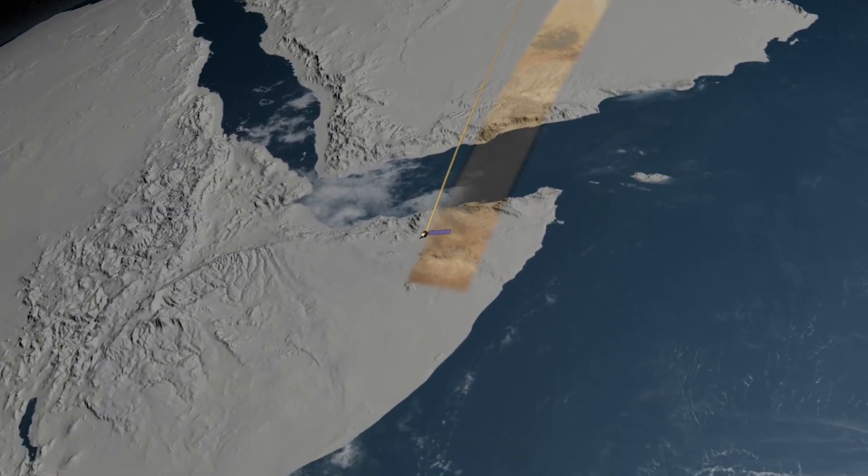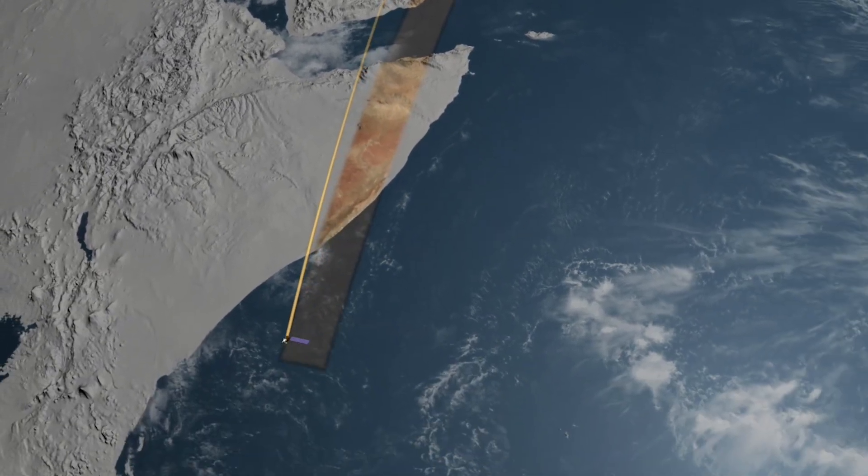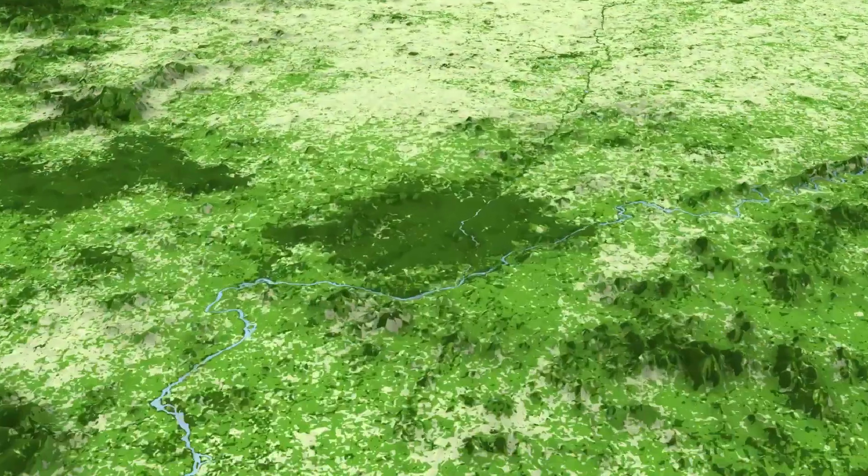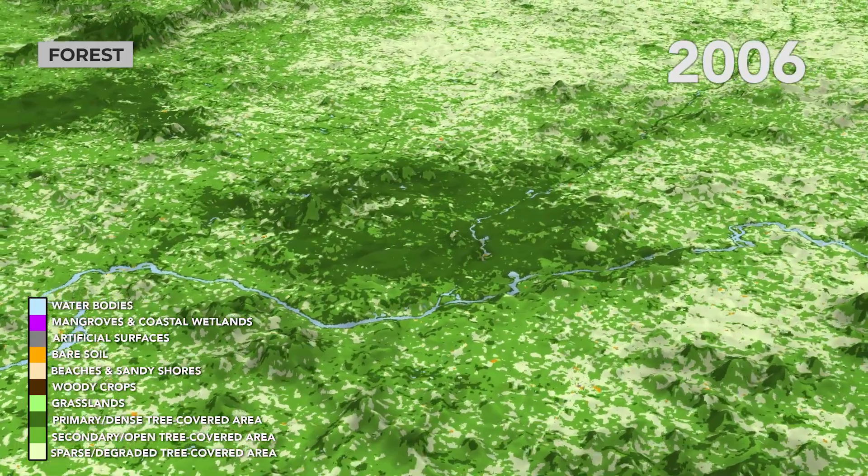We use the datasets and different technologies available through NASA to provide these nations with up-to-date, accurate, high-resolution land cover maps.